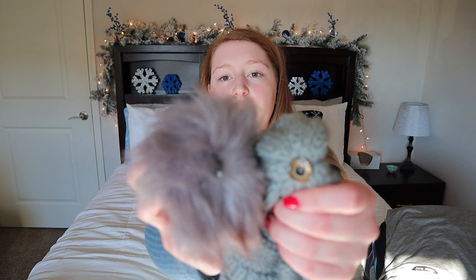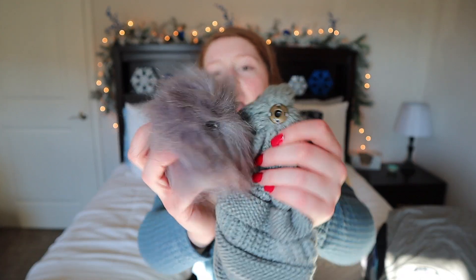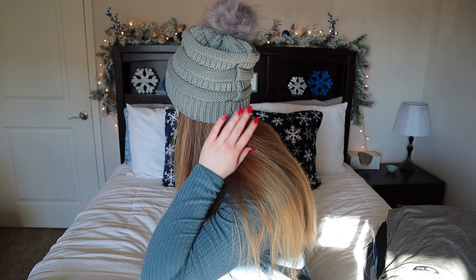On to the second beanie — I am obsessed with this one. It has a little pom-pom on it, but you can take it off because it's got a little button, which I thought was awesome. I didn't know it did that when I ordered it, so that was a nice little surprise. The way this one fits is absolutely amazing — it's super loose fitting but super cute. I'm probably just going to leave this one on for the rest of the video.